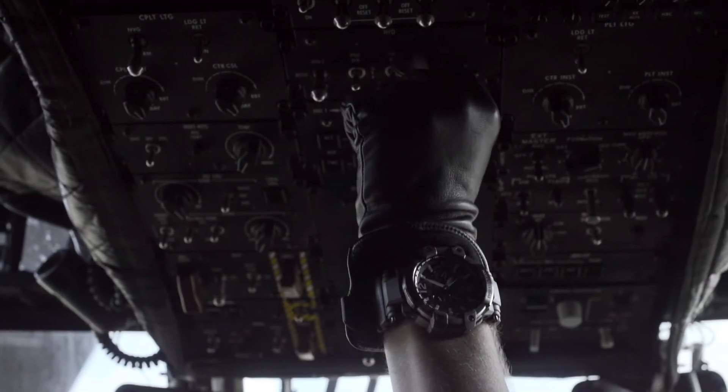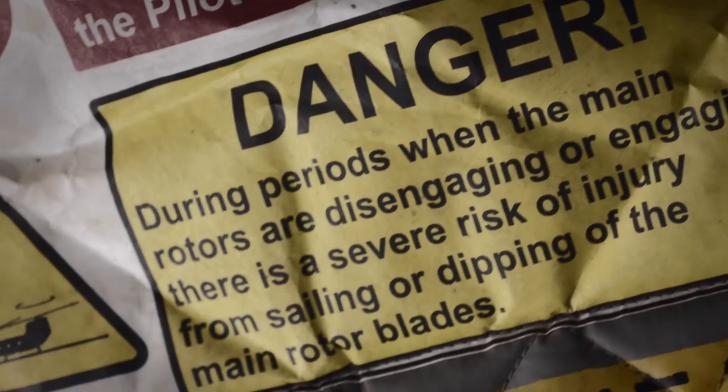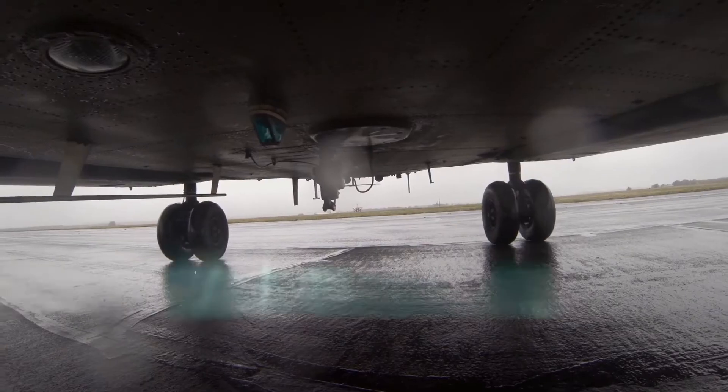The main role of the Chinook is as a battlefield helicopter, which means supporting the army by carrying either soldiers, freight, material, or ammunition.